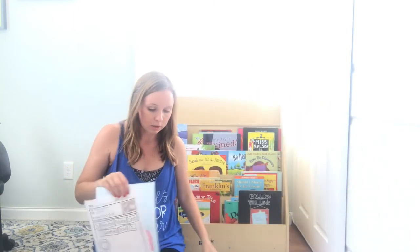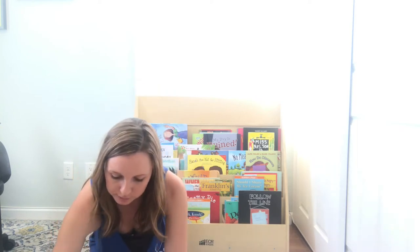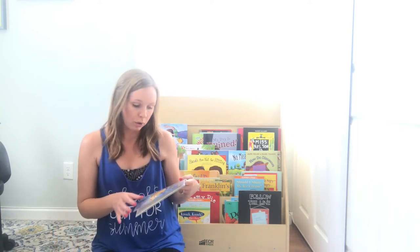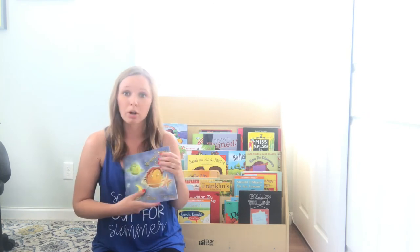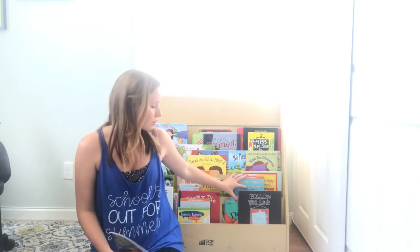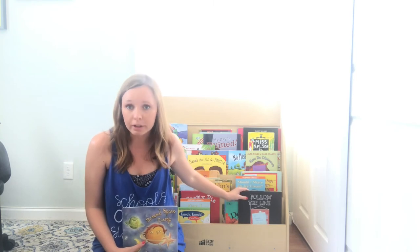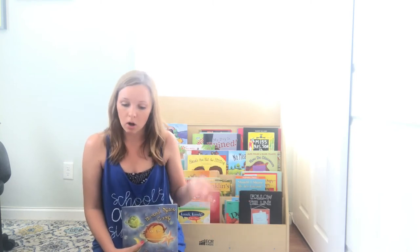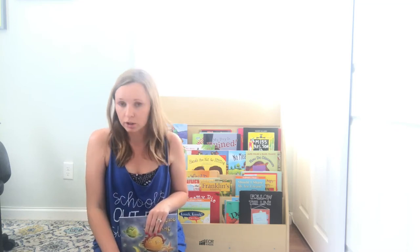All of that is included for $1.50 with each book. I also wanted to show you a tip about keeping all your books organized. These are just thrown in here right now because I haven't finished each one, and like I said, it's a growing bundle. I have all 60 books bought and all lesson plans, but I'm just working on anchor charts.